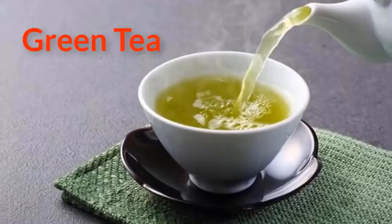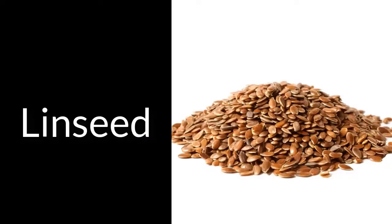Green Tea. Another perfect ally for regulating the functions of the liver is green tea. Its components, like catechins, can directly contribute to the control of free radicals found in our bodies.